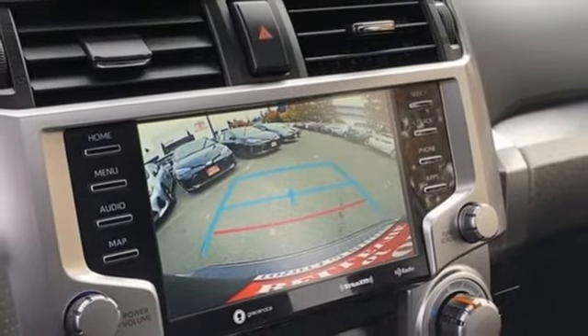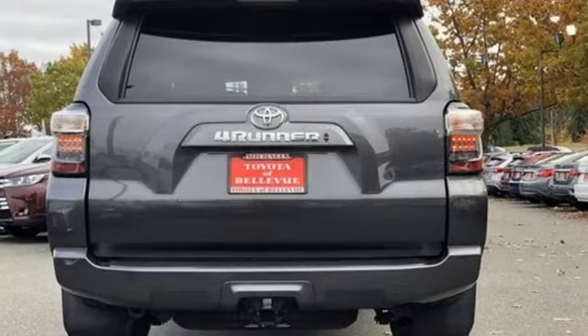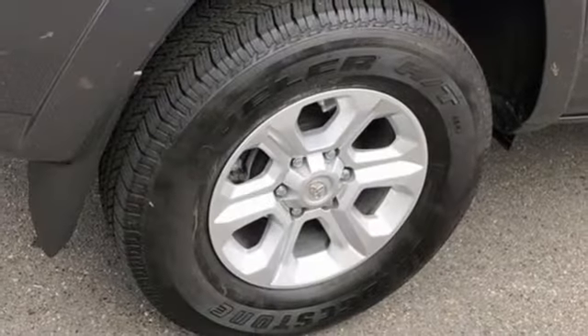External memory control, trailer hitch receiver, wireless phone connectivity, and automatic transmission.